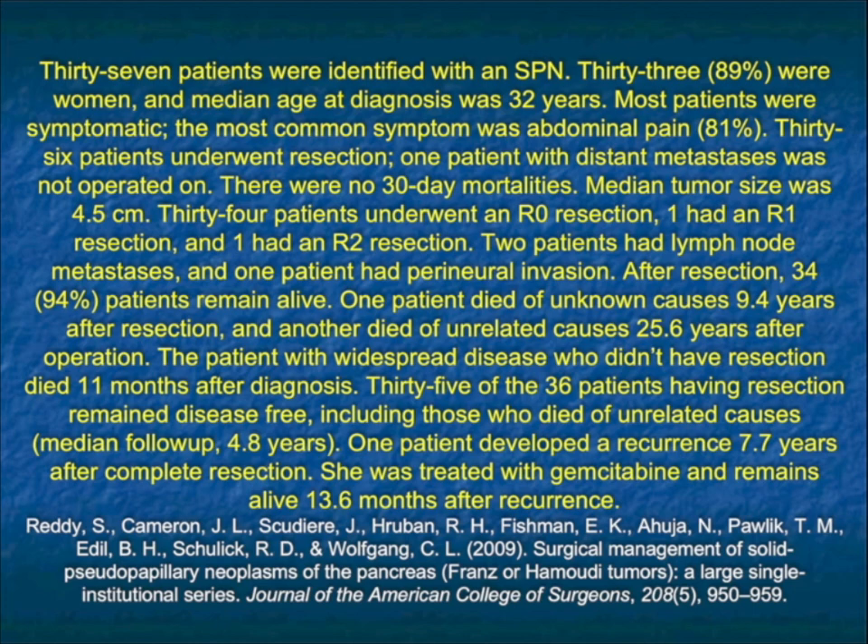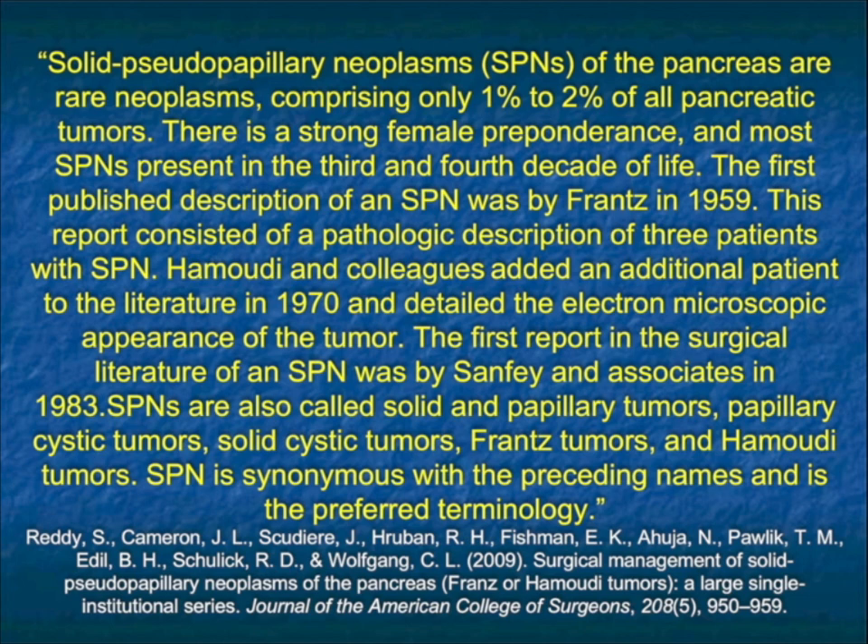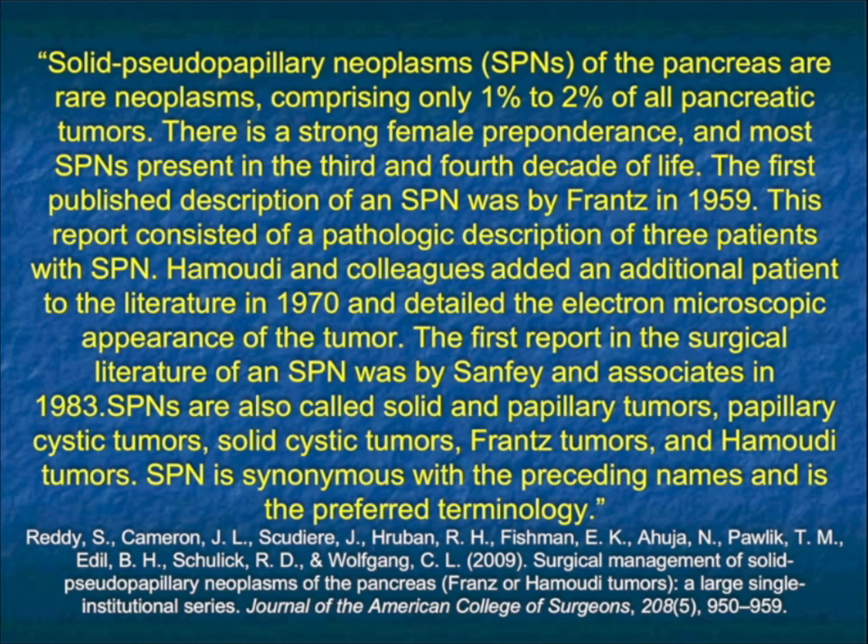Patients can have recurrence — one case showed recurrence at 7.7 years after complete resection, who was then treated with gemcitabine and remains alive more than a year later. So it can recur, and patients will need to be followed. The Reddy article also reviewed the 1 to 2% incidence among pancreatic tumors, the female predominance, the importance of age, and the importance of good management.